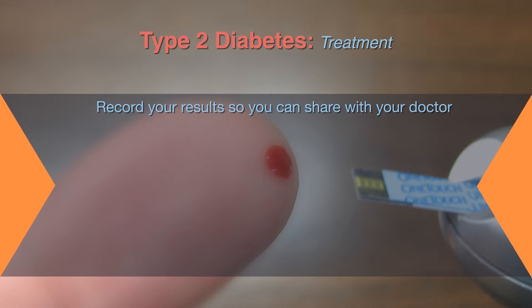If you manage Type 2 Diabetes with non-insulin medications or with diet and exercise alone, you may not need to test your blood sugar daily.